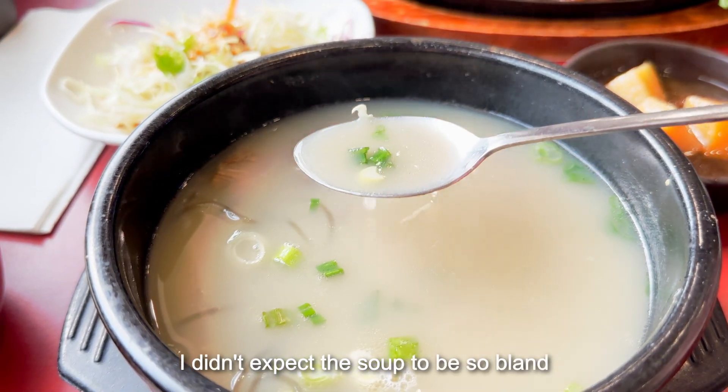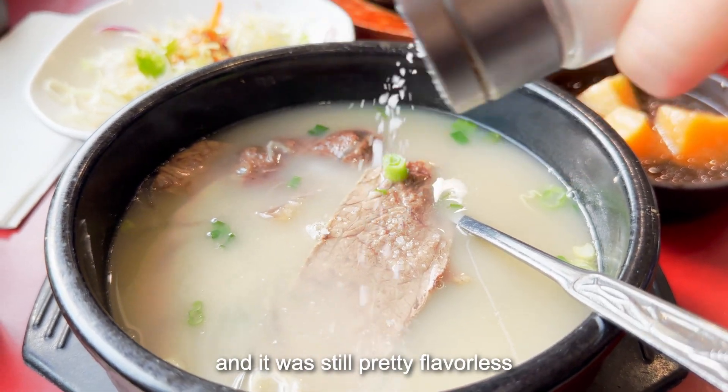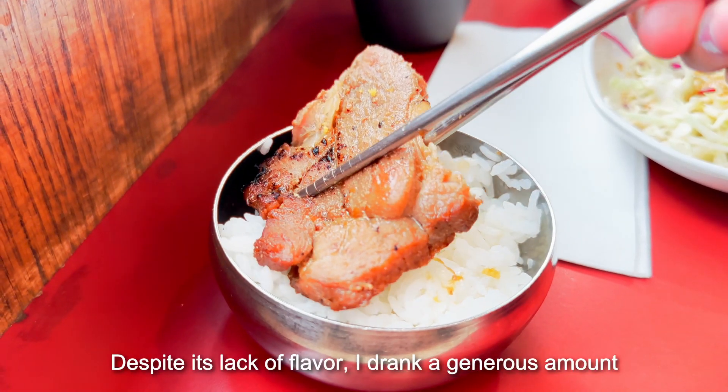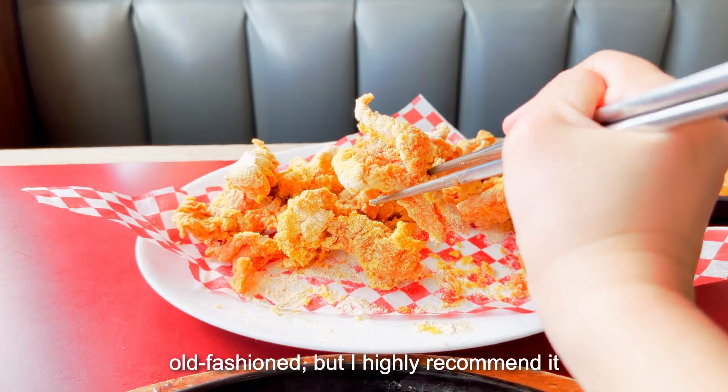I didn't expect the soup to be so bland. I added some salt and pepper and it was still pretty flavorless. This soup is meant to complement side dishes such as kimchi. Despite its lack of flavor, I drank a generous amount. This place is pretty old-fashioned, but I highly recommend it.